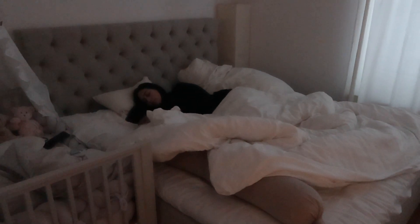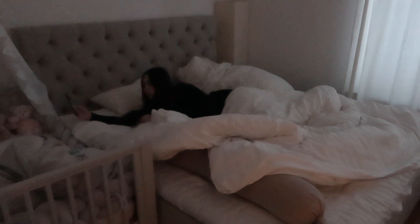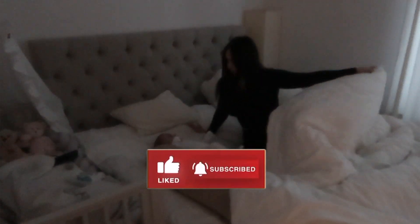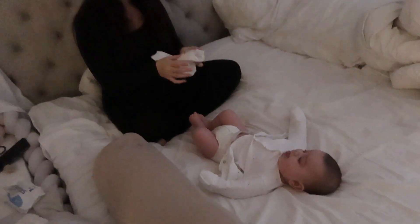Welcome to my realistic morning routine with a baby. We start the mornings by turning off the alarm. As you can see, we co-sleep to get the most out of the night, and we wake up between 8 or 9 a.m. in the morning.